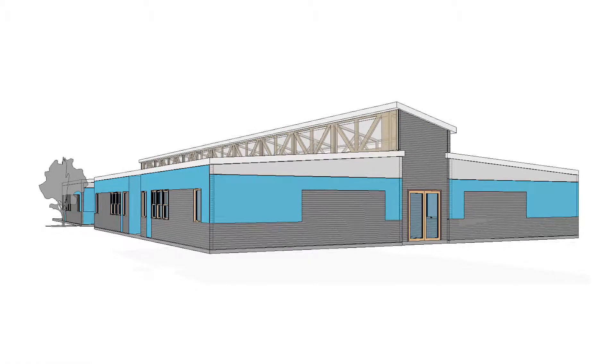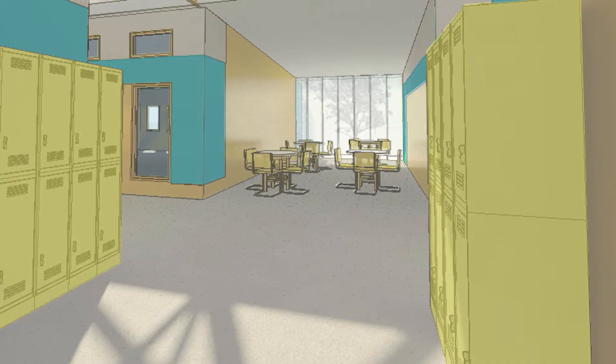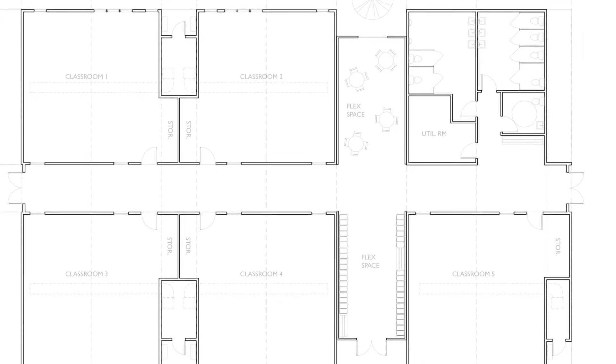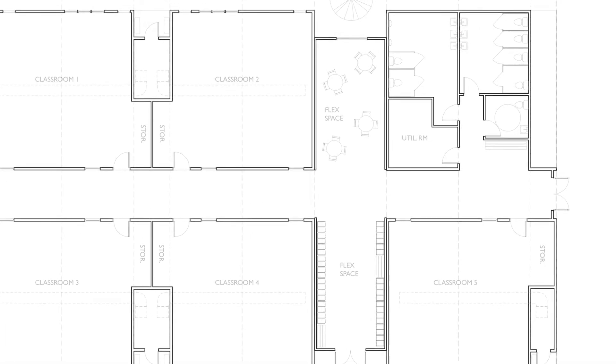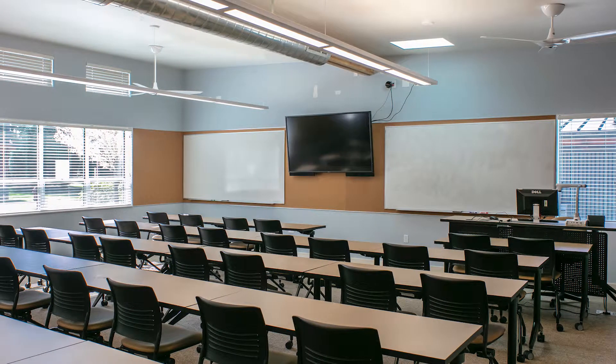Just a year ago we engaged Pacific Mobile with an idea: can you put some of these classrooms together that we could buy around the hallway, add bathrooms, and effectively create a classroom building — a school — in a short time frame?